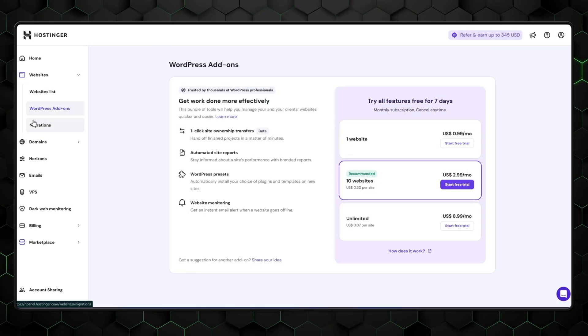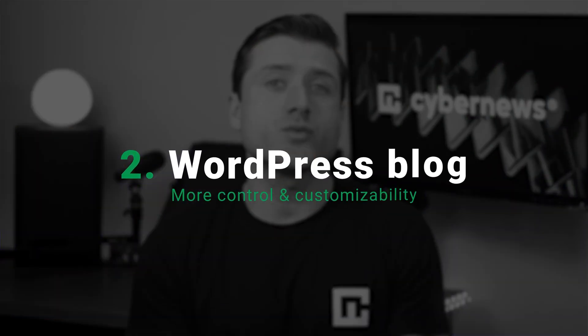I'll walk you through two approaches: the website builder for the easiest, fastest way to launch your blog, and WordPress if you want more control and customizability. Let's learn how to start a blog for beginners and actually make it successful in 2025.